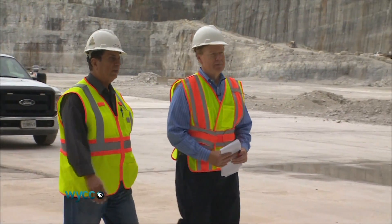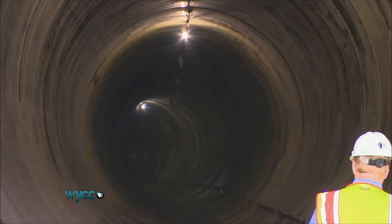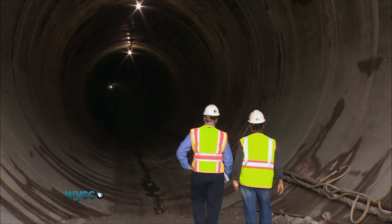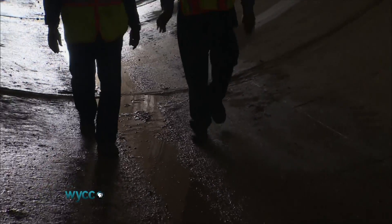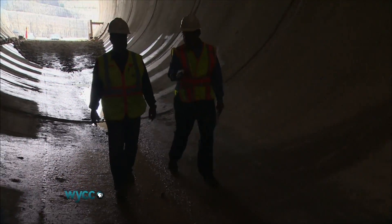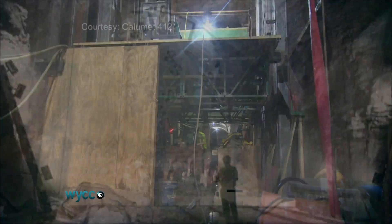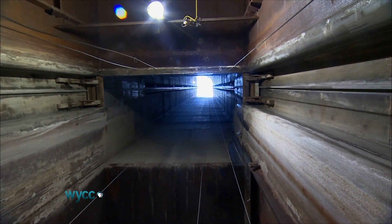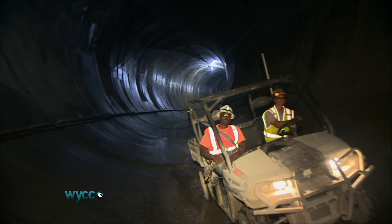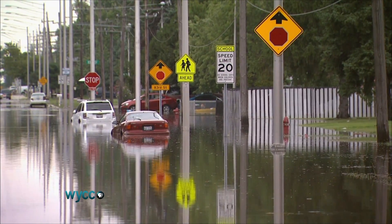It's about 1,400 feet long and about 30 feet in diameter. Just entering the massive Deep Tunnel system conveys a sense of what an engineering marvel it is — a 109-mile network of tunnels drilled through bedrock 300 feet below the streets of Chicago and its suburbs. Back in the 1960s, engineers conceived the ambitious project as a solution to the area's perennial flooding.